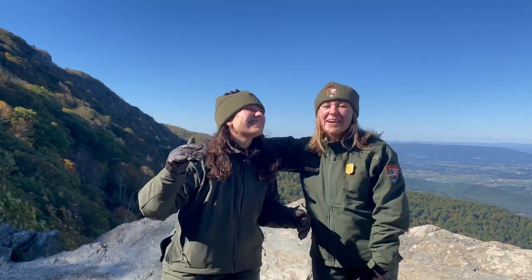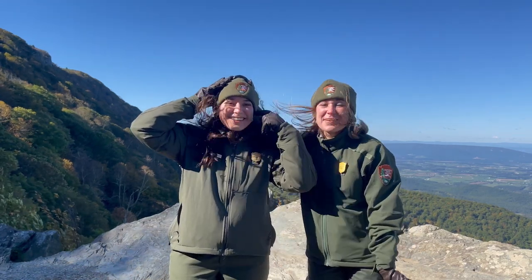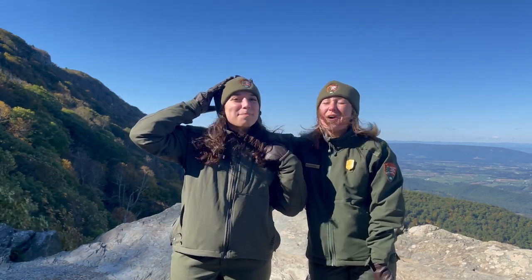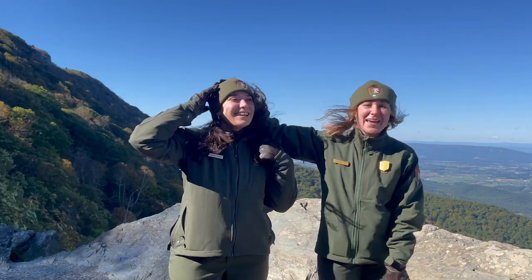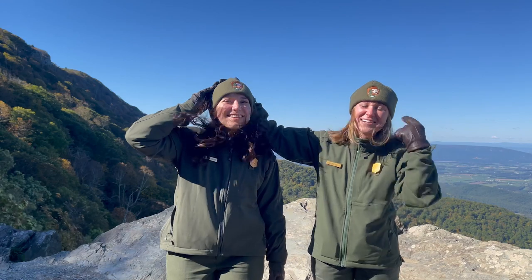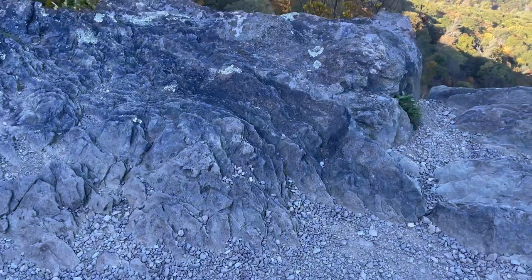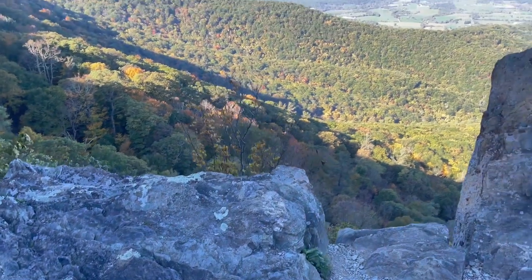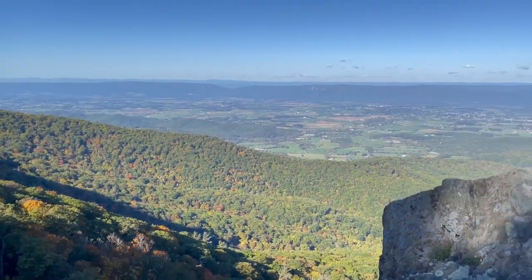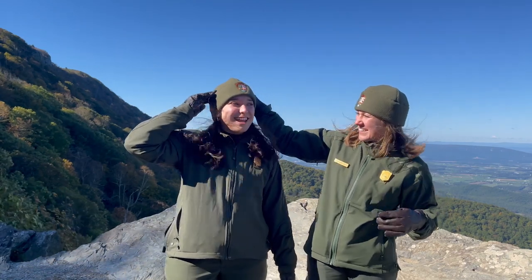Hey everyone, we're back with week six. We are standing on Little Stony Man's viewpoint and it's so windy — I have my hand on Maddie's hat right now. We're so excited to be up here to show you all what it looks like in the park. It's a beautiful landscape of color. It is windy but beautiful here in Shenandoah.